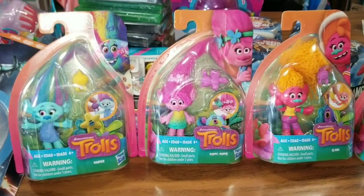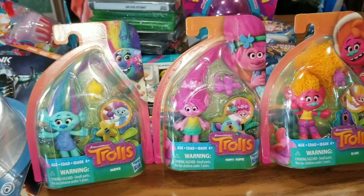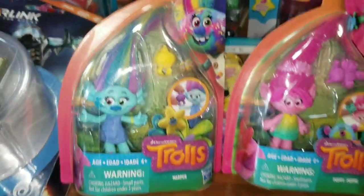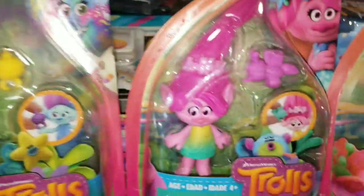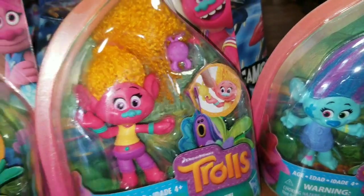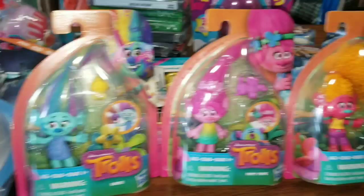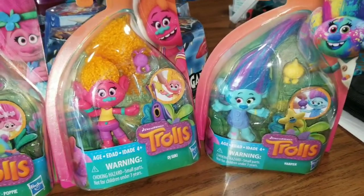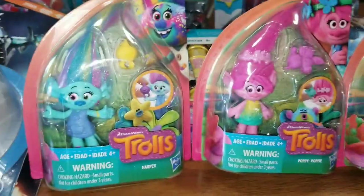One of the first products I want to show out of this kids and toy haul are these little DreamWorks troll figurines. They are absolutely adorable. They come with a couple of little different trinkets with them. They each have their own separate little trinket that is different, and I just thought these were so cute. For a buck you cannot pass these up. These are great for any little kid, for a little reward for being good. What little kid does not love playing with these different types of figurines, let alone them being trolls.